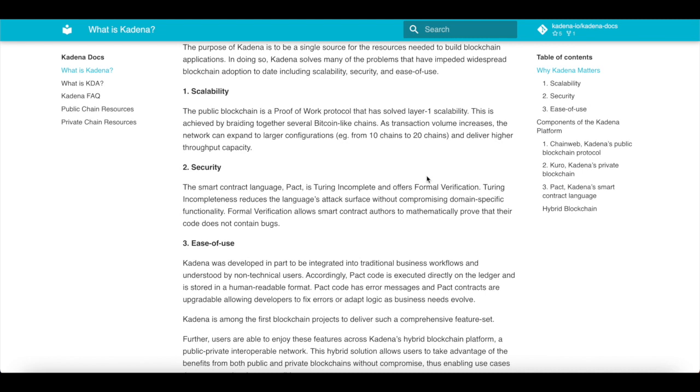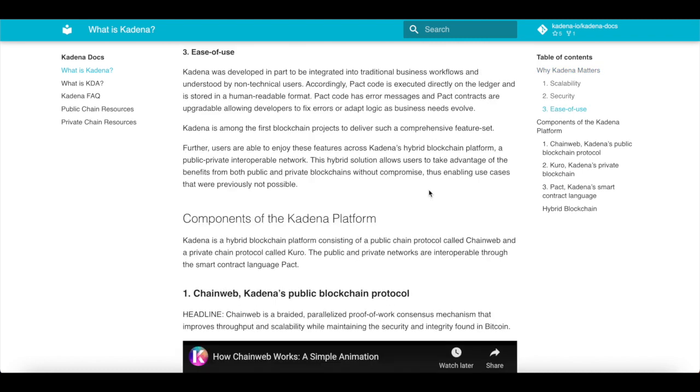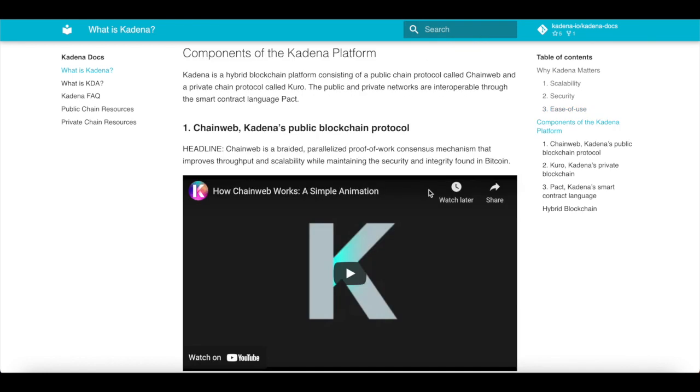Kadena is among the first blockchain projects to deliver such a comprehensive feature set. Users are able to enjoy these features across Kadena's hybrid blockchain platform — a public-private interoperable network. This hybrid solution allows users to take advantage of the benefits from both public and private blockchains without compromise, thus enabling use cases that were previously not possible. Kadena is a hybrid blockchain platform consisting of a public chain protocol called ChainWeb and a private chain protocol called Kuro. The public and private networks are interoperable through the smart contract language named PAC.